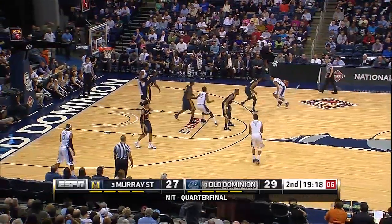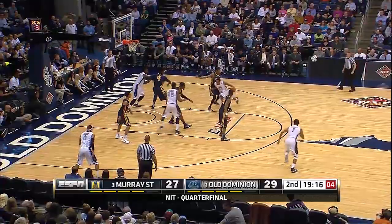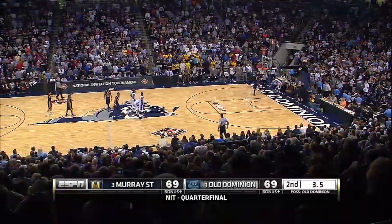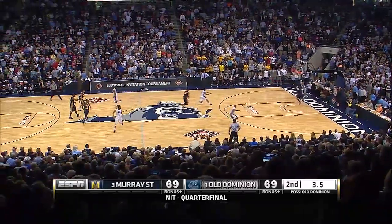Here's Trey Freeman, number 20 in white. Five on the shot clock. He had 12 in the first half, and now he has 14. Right-handed. There it is.